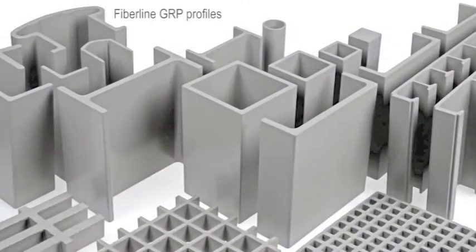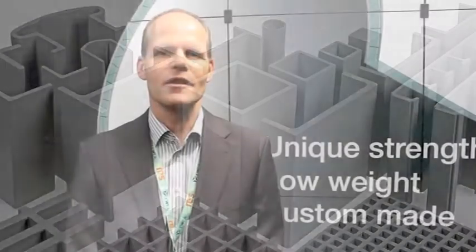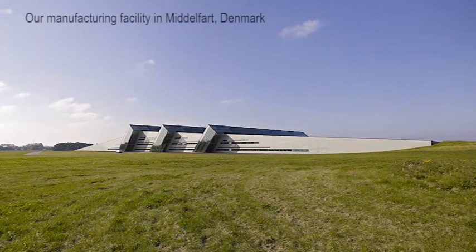Fiverline Composites is a manufacturer of pultruded FRP profiles. We've been in business for 30 years and have 25 years of experience as a supplier to the wind turbine industry.